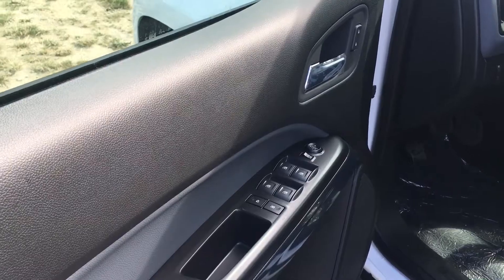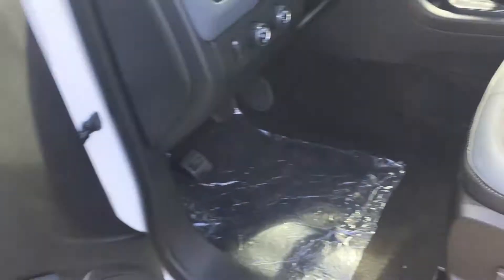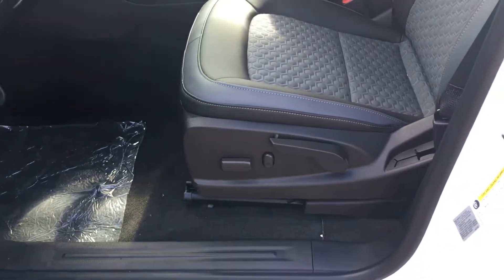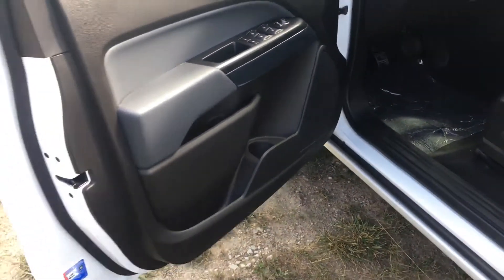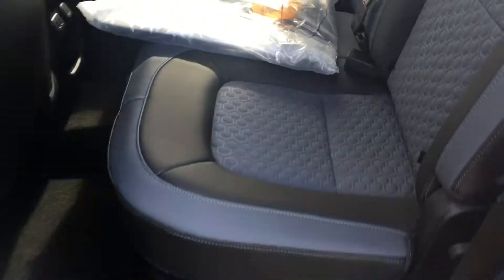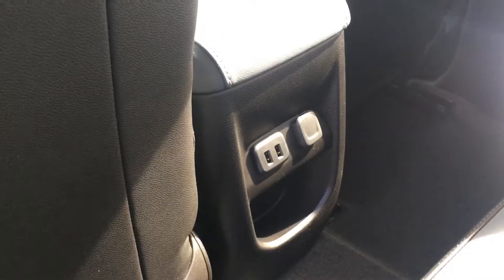Power windows, power locks, power mirror. It's got your power seat with the manual. Four-wheel drive. The mixture between leather and premium cloth. It comes along with some mats here. USBs in the back.